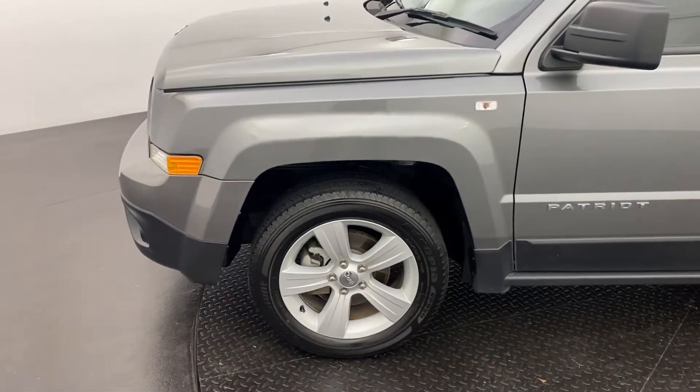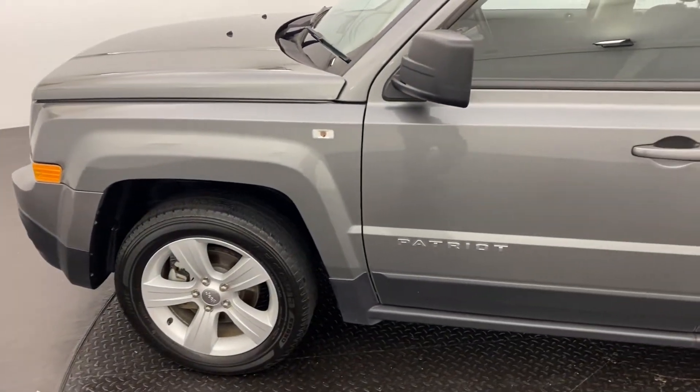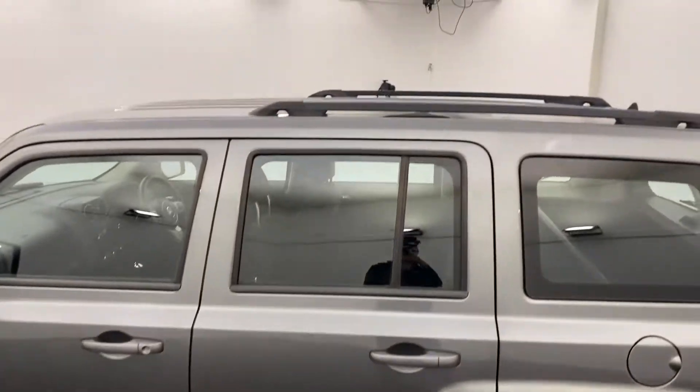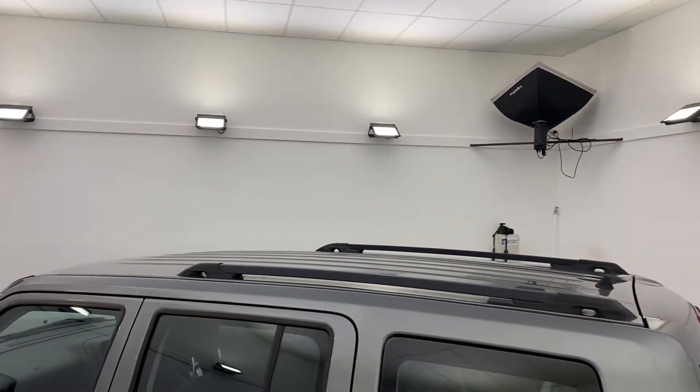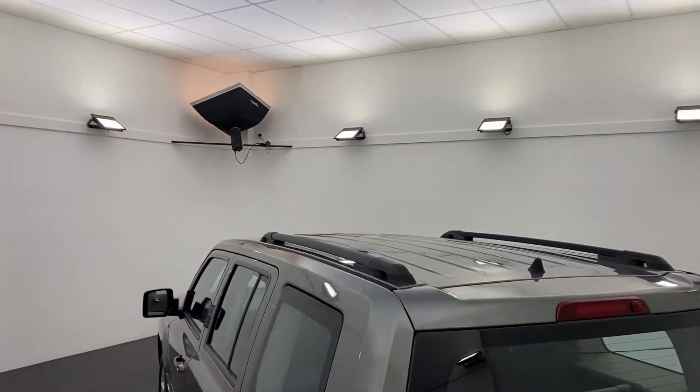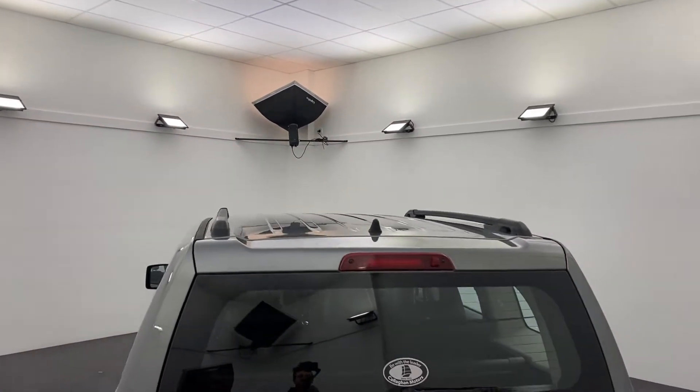17 inch alloy wheels all around the vehicle, nice and comfortable especially on these very rough southwest roads. We do have roof rails on the top of the vehicle if you are looking to add some roof racks or anything like that — something can be very easily tied down.